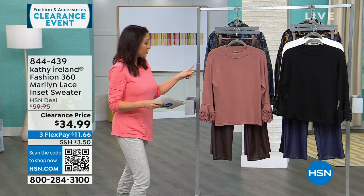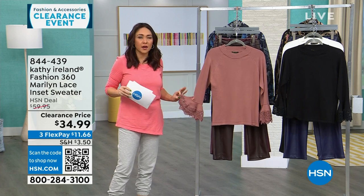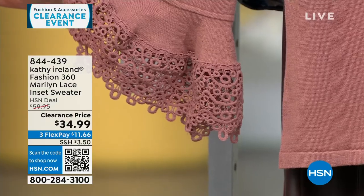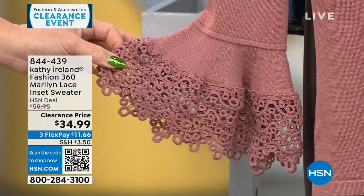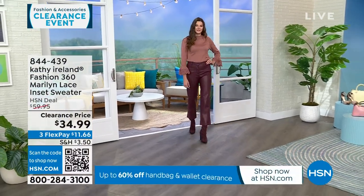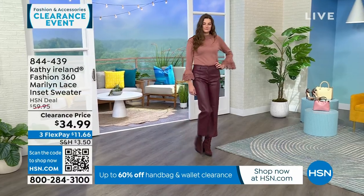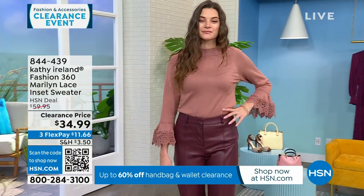This is the Marilyn — lace with a beautiful cuff that she says is like a nod to a little lace handkerchief. This is a $60 top today for $34.99. This is the mauve, furthest from me is in black, and we also have it available in white. It's 24 inches in length, extra small through 3X, machine wash gentle cycle, tumble dry.